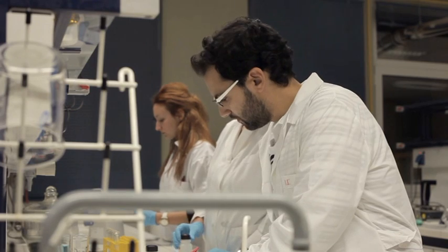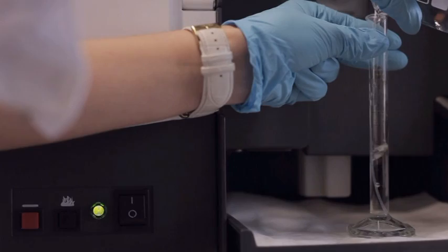Besides the academic personnel, the Unit occupies post-doc researchers as well as PhD candidates. The entire working group is fully supported by the academic personnel of the Unit, along with specialized technicians.